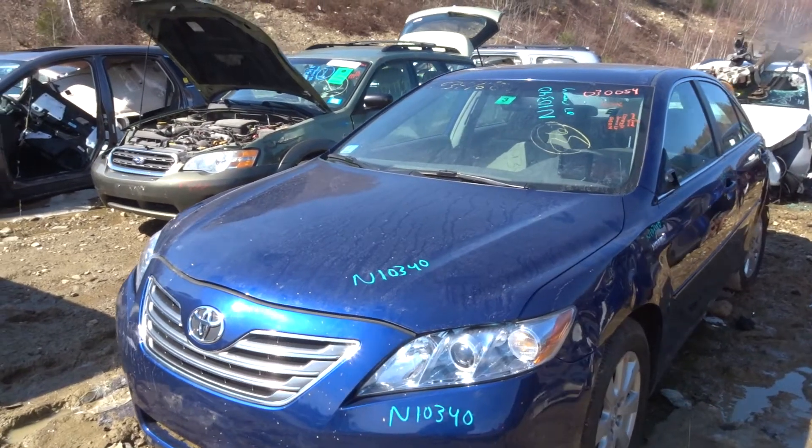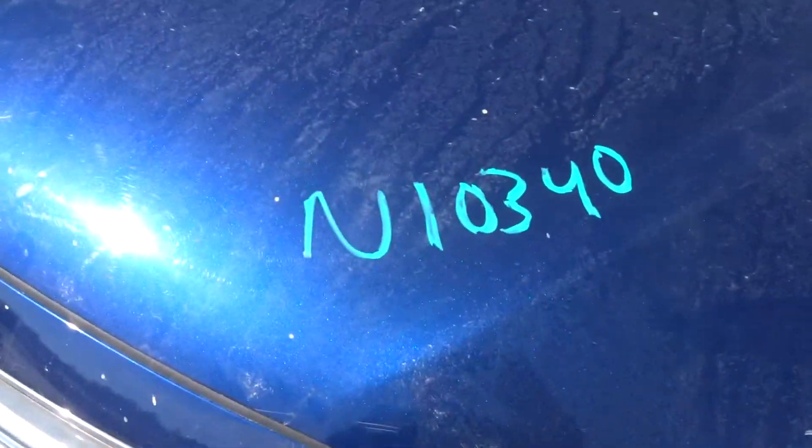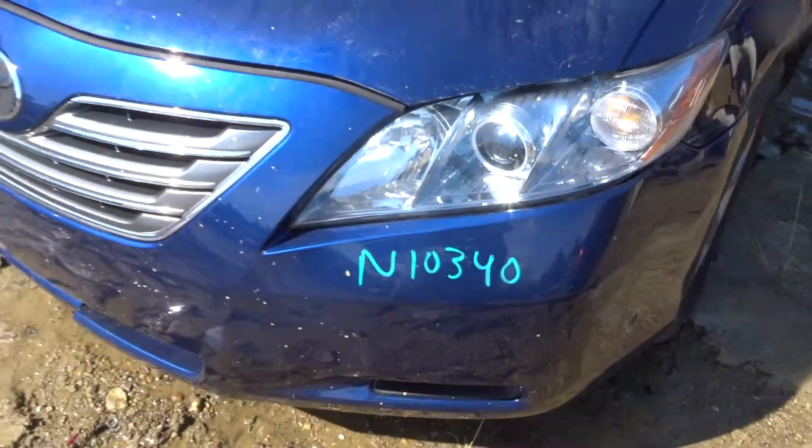New Dollar Truck here today. Got an 07 Camry Hybrid, 45,000 miles — low miles. It runs great.